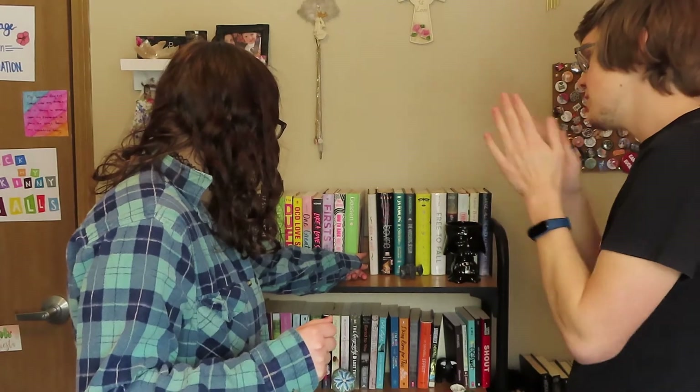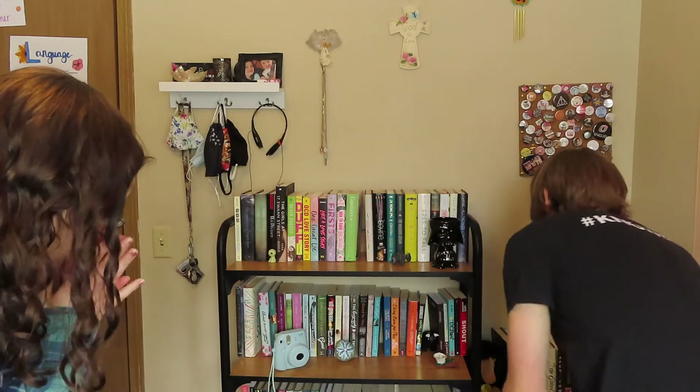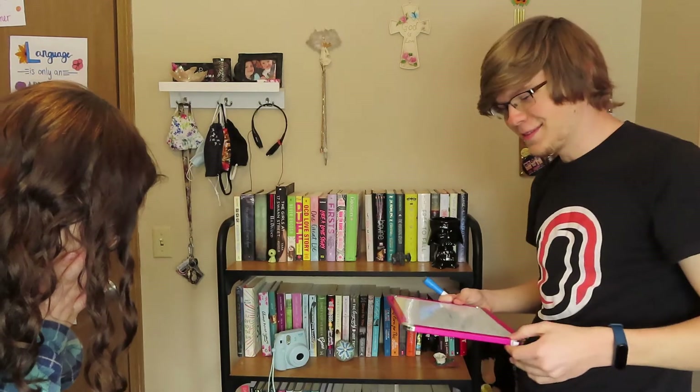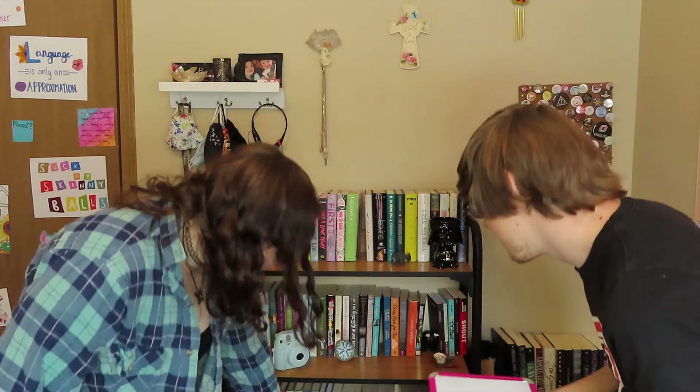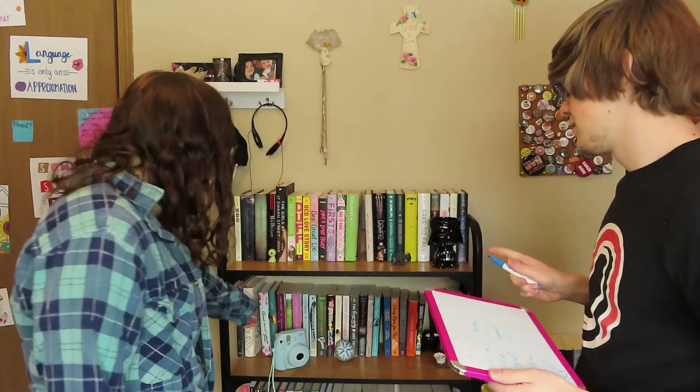I don't know if I know any of these. This is going to be the hard one. Girl, Wash Your Face — yes. I don't know who the author is. I feel so stressed because we're running out of time because of the camera.